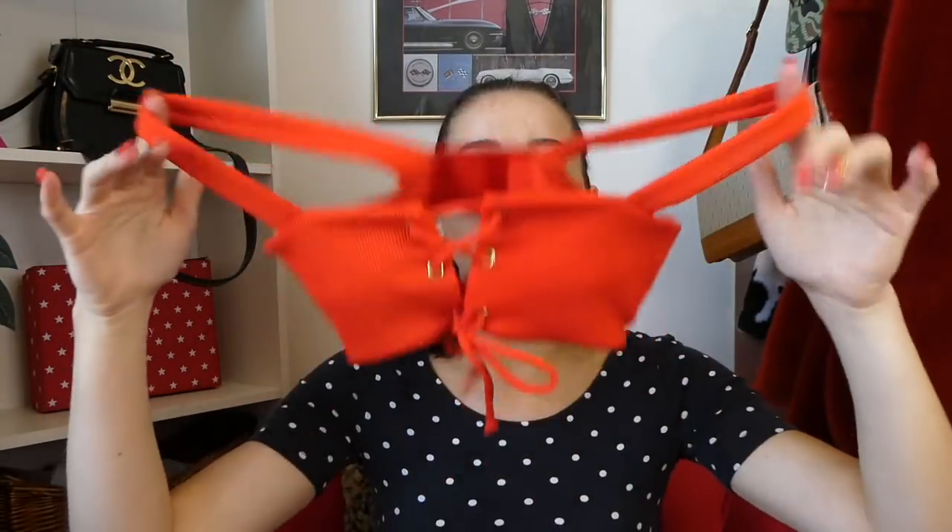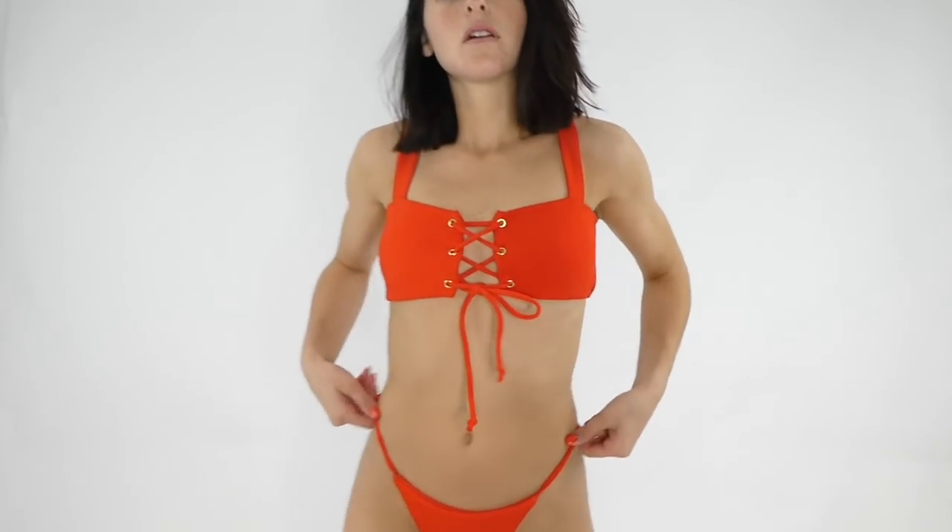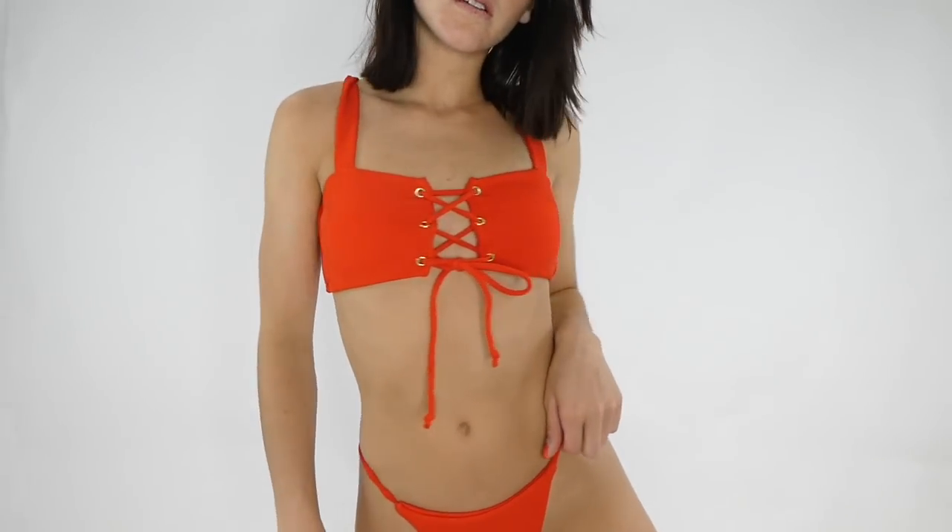The second one, and one of my favorites, is this ribbed red one — very similar material to the first one. This top is just so pretty; I'm definitely going to be taking some cute pictures in this. It's actually very, very good quality. I love the ribbed material — I saw something very similar elsewhere that was a lot more expensive, so I was like I need this one. I love the fit and I got this in a size medium.